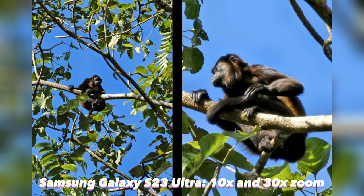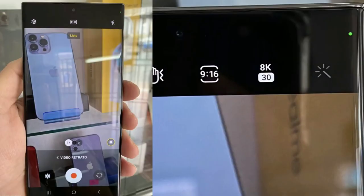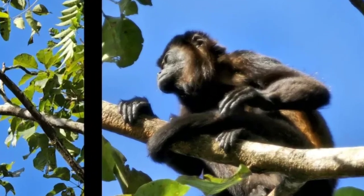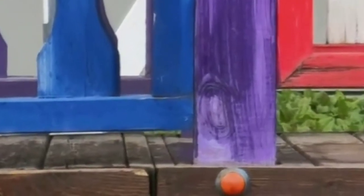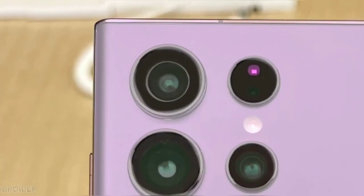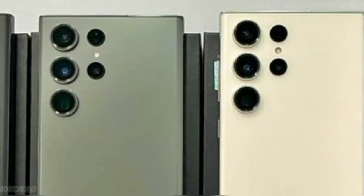Next up we have a photo of a monkey taken with 10x zoom and 30x zoom. At 30x there's a bit of haziness to the image, but you can still make out fine details — check out the hairs on the monkey's arms and the veins in the leaves. This is an impressive photo. Also keep in mind that the iPhone 14 Pro Max maxes out at 15x digital zoom.